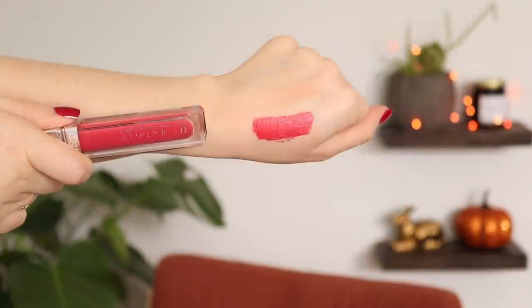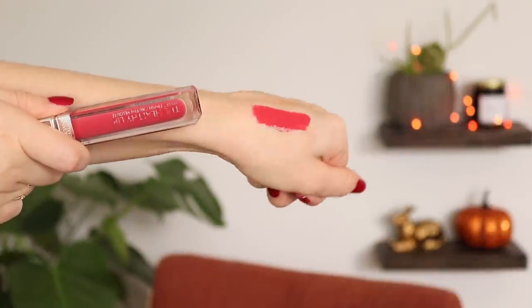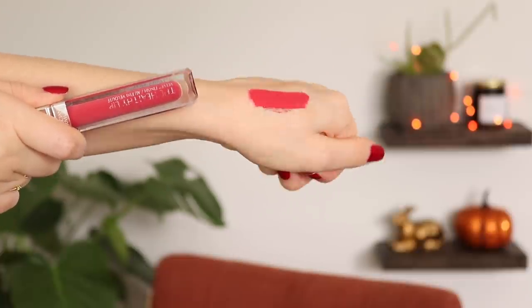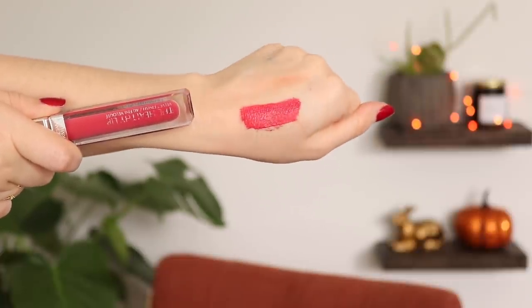A few lip products — I love all of these, I just haven't gotten around to using them. First up, I have the Physician's Formula Healthy Lip in Tulip Treatment. I love this lip color — this is one of my all-time favorite reds. I've just been using other ones, but this is gorgeous year-round. It's like a watermelon-y red, which makes it great for summer, but it's also really pretty for the holidays — just a great all-purpose cool-toned red.